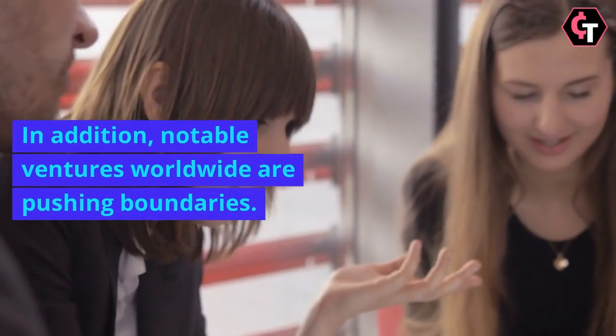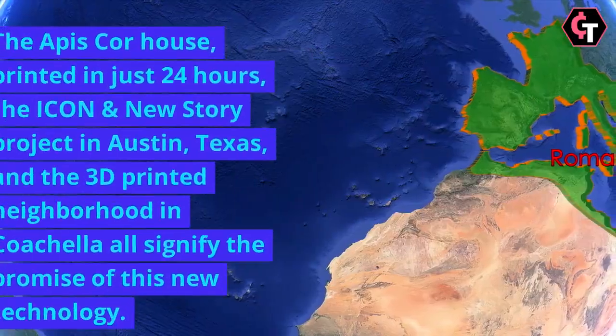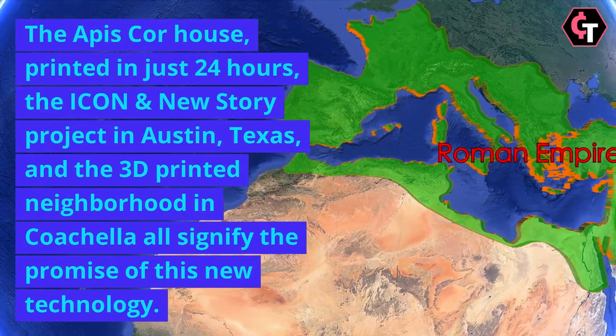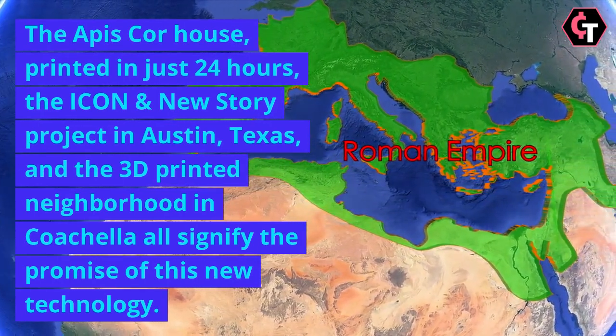In addition, notable ventures worldwide are pushing boundaries: the APIS Core house printed in just 24 hours, the Icon and New Story project in Austin, Texas, and the 3D-printed neighbourhood in Coachella all signify the promise of this new technology.